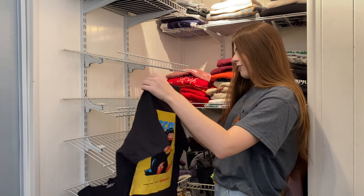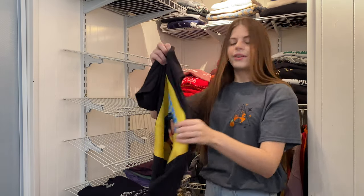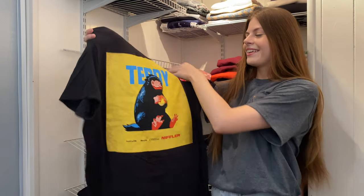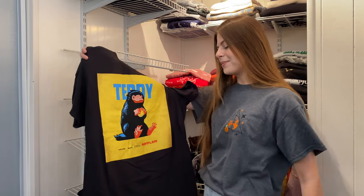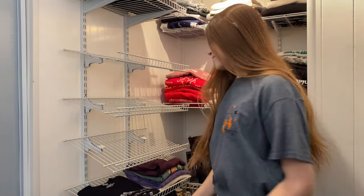I got this shirt from Hot Topic — it has Teddy the Niffler on it. I honestly like this one because it kind of looks like a rap album cover. It's super cute and funny.